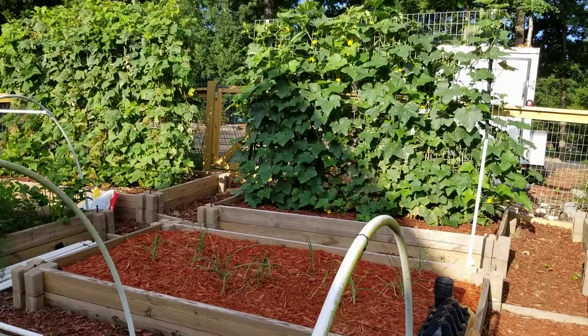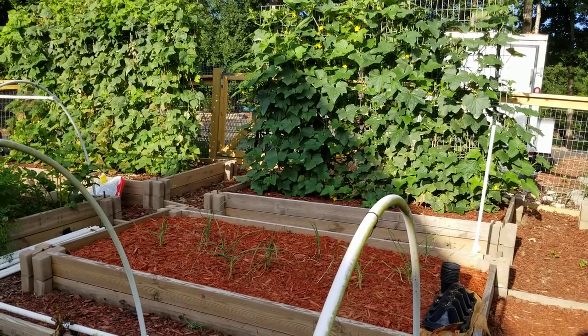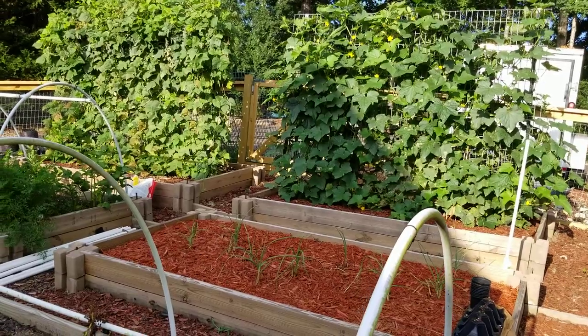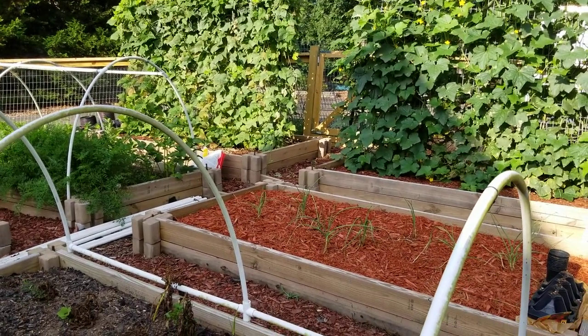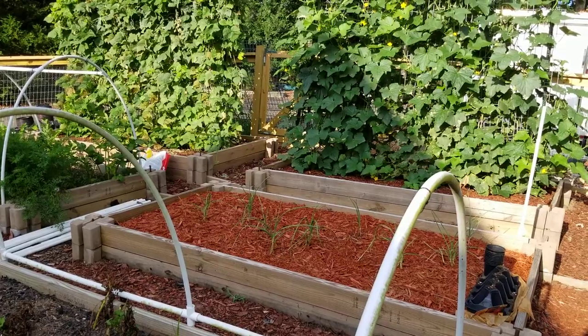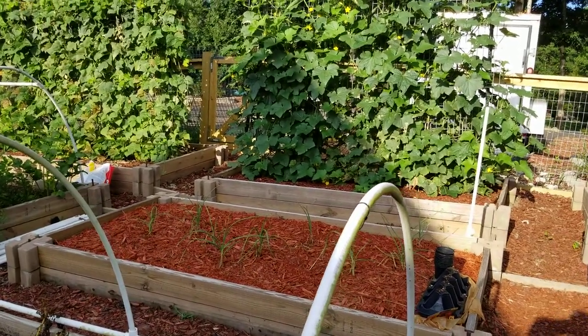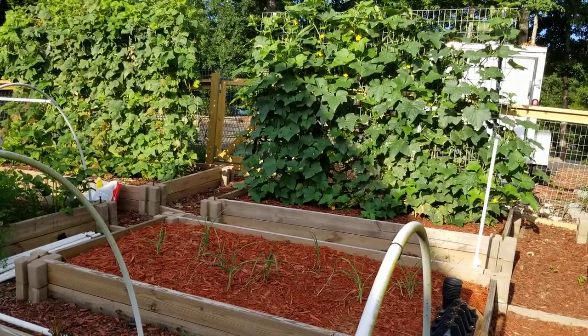The cucumbers have just been phenomenal this year. The magic is just keeping them off the ground and up on the trellis — amazing. Had very little problems with that white spot you can get on the plants. You can see there's a little bit on the bottom but not bad.